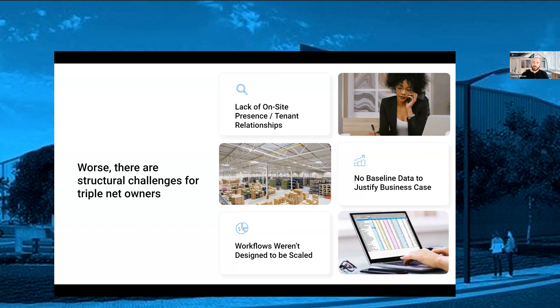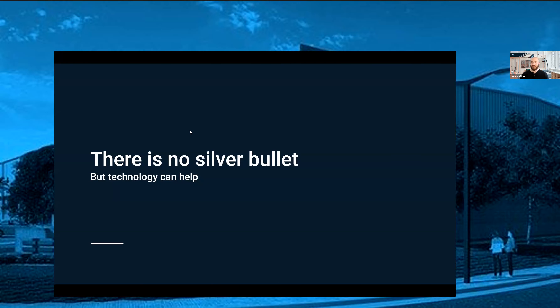So these structural challenges mean: A, things have to change, and B, it's hard to change. I'm not here to say there's a perfect silver bullet solution, but I do want to present some practical applications of technology to tackle these challenges. That's the question being asked of us, so let's get into the meat of the presentation. Feel free to ask questions in the chat or Q&A as I go through.